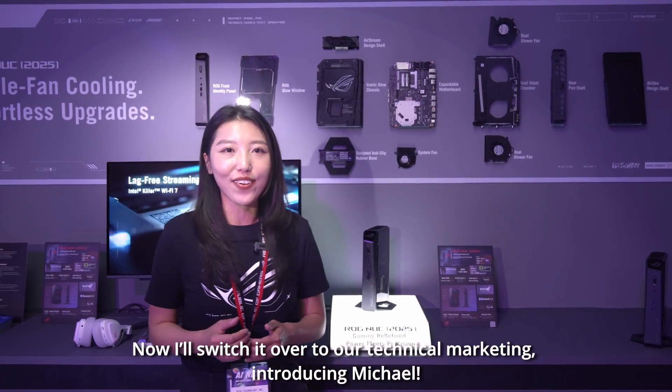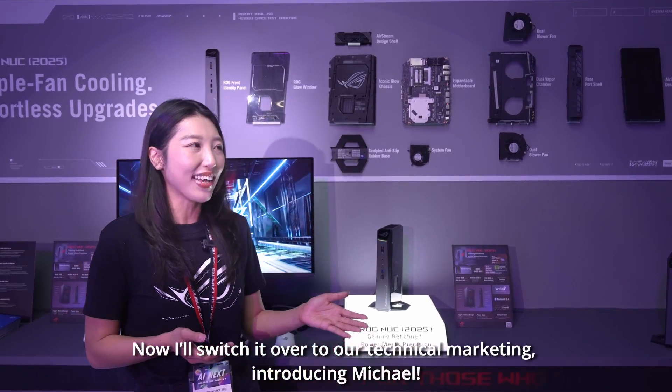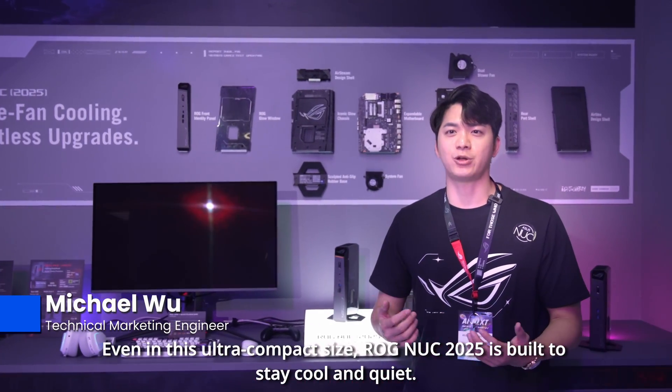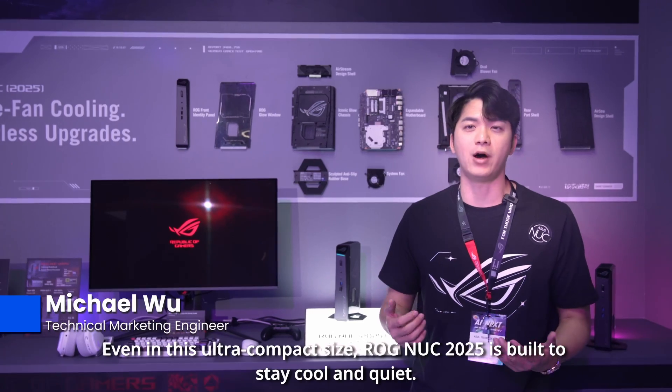Alright, let's switch to our second legal marketing engineer, Michael. Hi, I'm Michael. Even in this ultra-compact size, the ROG NUC 2025 is built to stay cool and quiet.